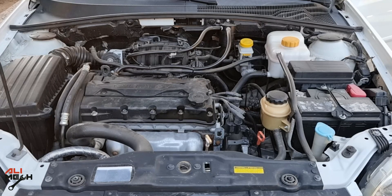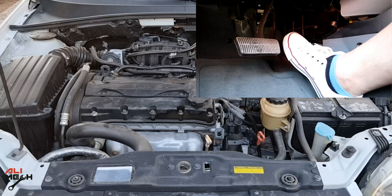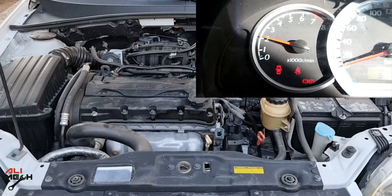A bad fuel pressure regulator will cause rich burning, which means sending more fuel than the recommended amount, or lean burning, which is sending less fuel than the recommended amount. So in both cases, the engine will lag and misfire sometimes.